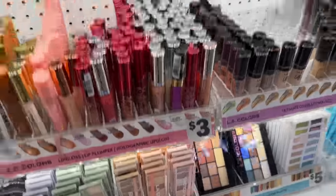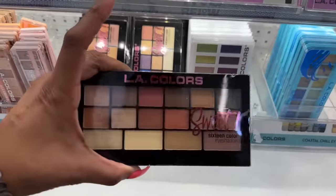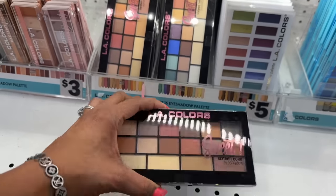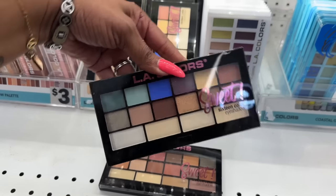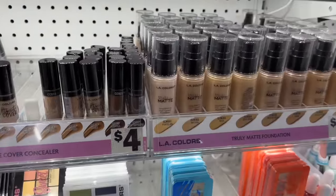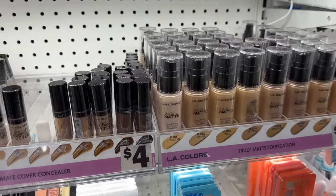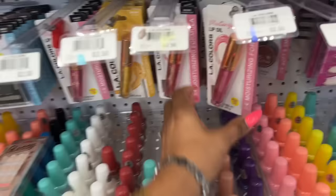I've never had a chance to see their eyeshadow palettes — these two are five dollars. A Sweet 16 eyeshadow color palette, and this different one with nice blues in it — that's awesome. They also have foundation fully stocked, and all of the LA Color nail polishes.